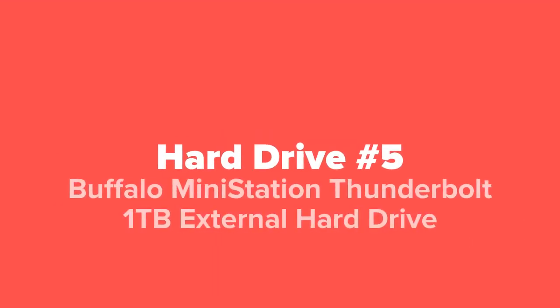And last but not least, we've got the Buffalo MiniStation Thunderbolt one terabyte external hard drive.